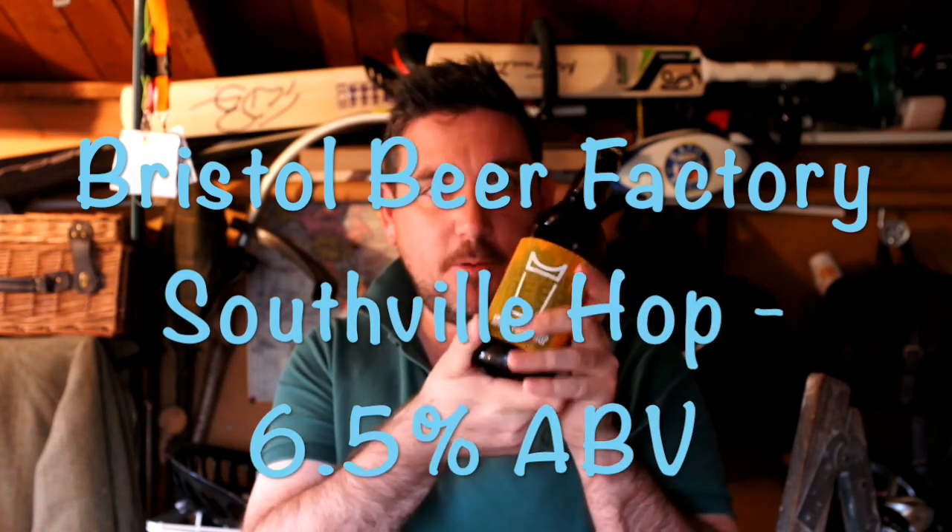The Bristol Beer Factory's Southville Hop. By all accounts it's a cracker, and I've never tried it, so I'm really looking forward to getting into it. I purchased it from Waitrose — I think it cost me something like £2.70 for half a litre of the finest IPA, so I'm told.